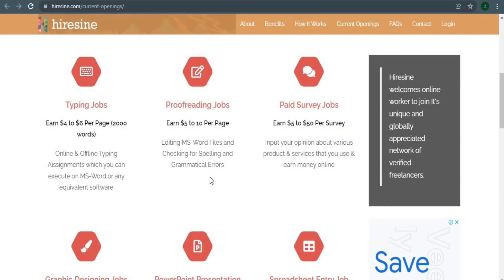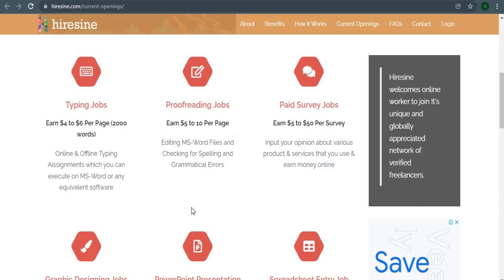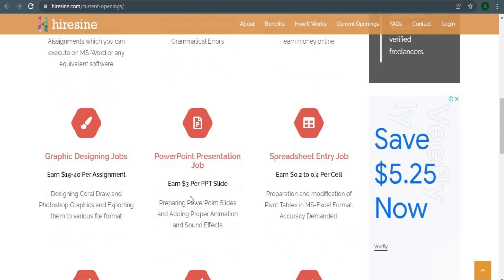You'll be paid on a daily basis using the method of your choice. There are a variety of online tasks you may do to earn money online, such as typing, proofreading, and paid surveys. All we have to do is scroll down below to locate graphic design, PowerPoint presentations, and spreadsheet jobs, as well as a plethora of other ways to make money as a beginner.